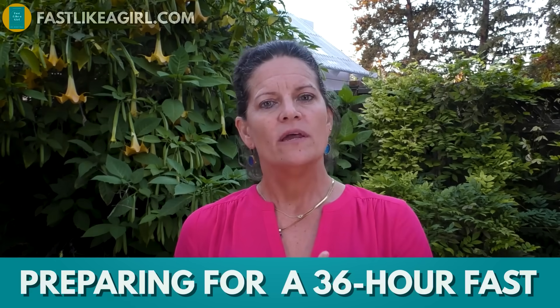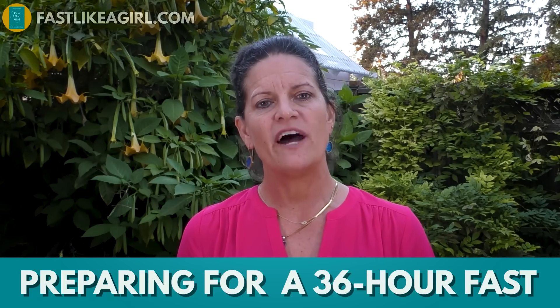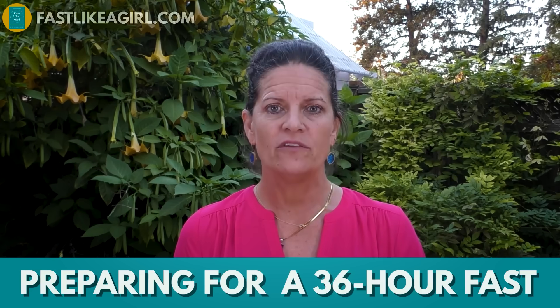In this video, I really want to talk about how do we go about preparing for a 36-hour fast so you get the maximum weight loss. Also, how do we break the fast so you keep the weight loss? So here we go. I'm gonna break this down as simply as possible.